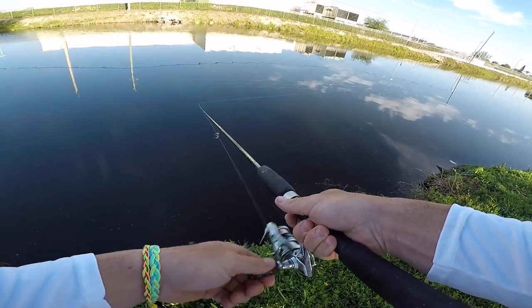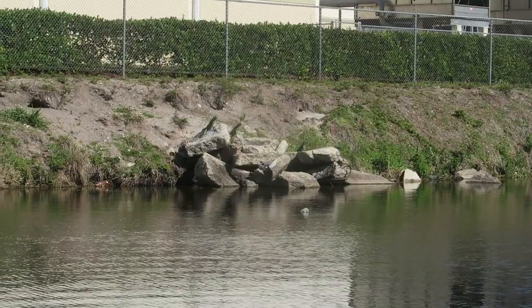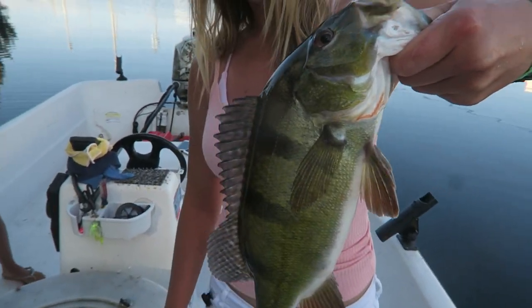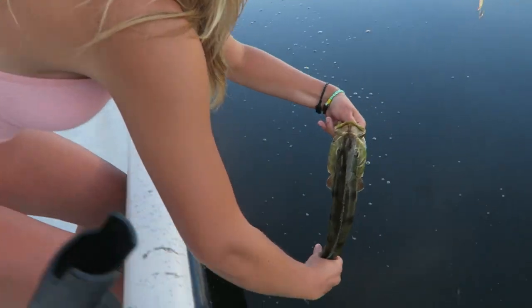A lot of fish blowing up the top right now, soaking up the sun. There he is — they definitely get a little fat out here.